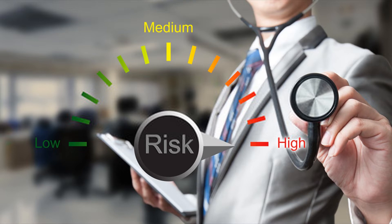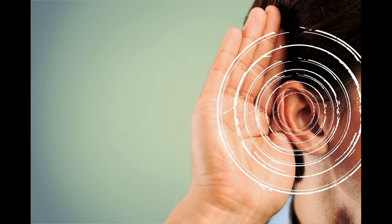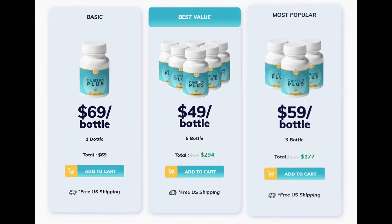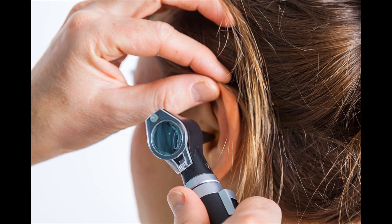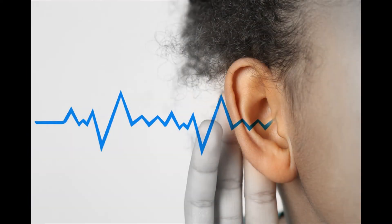Also known as cerumen, ear wax is a natural defense mechanism that protects the inside of your ear from foreign particles, bacteria, and infection. It is secreted by special glands located in your outer ear, and varies in color and consistency from person to person. The ear is sensitive, and the eardrum in particular is delicate. The old saying, 'don't put anything smaller than your elbow in your ear,' is a good rule of thumb here. By using Q-tips or cotton buds, or any small objects to clean or scratch the ear, you are at a higher risk of perforating the eardrum. This is painful and can leave lasting damage to your hearing.